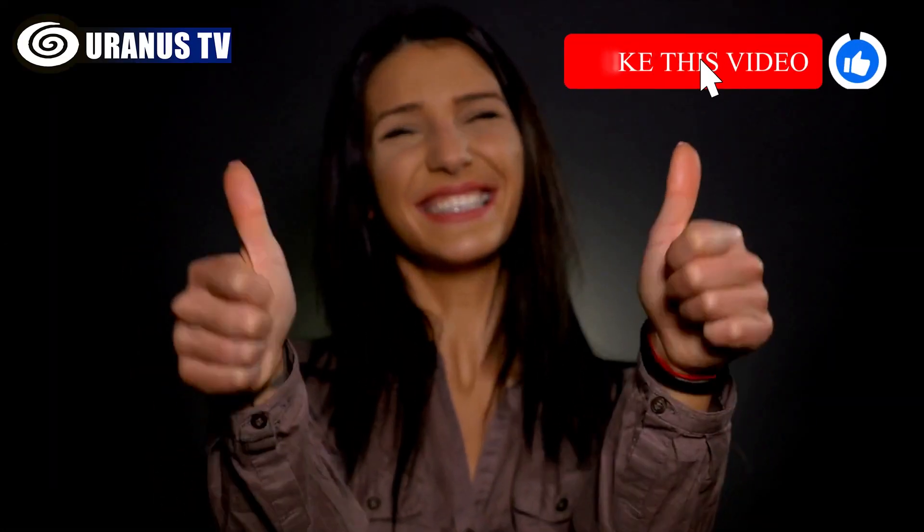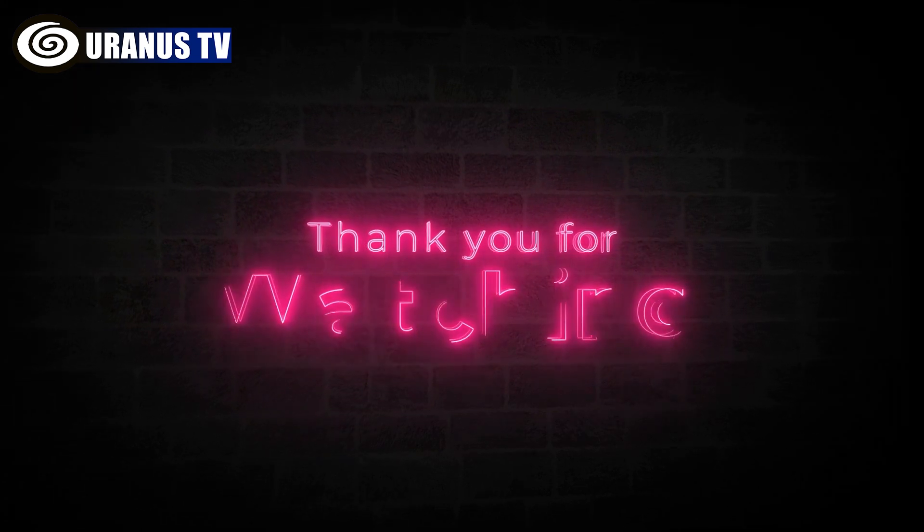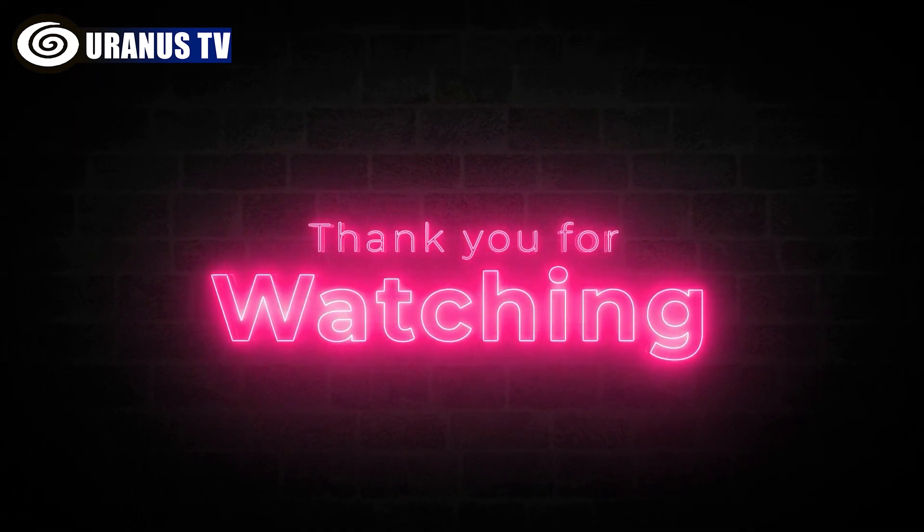And that's it for today's video. Remember to like and subscribe to our channel for more intriguing content like this. Thanks for watching. Until next time. Peace.